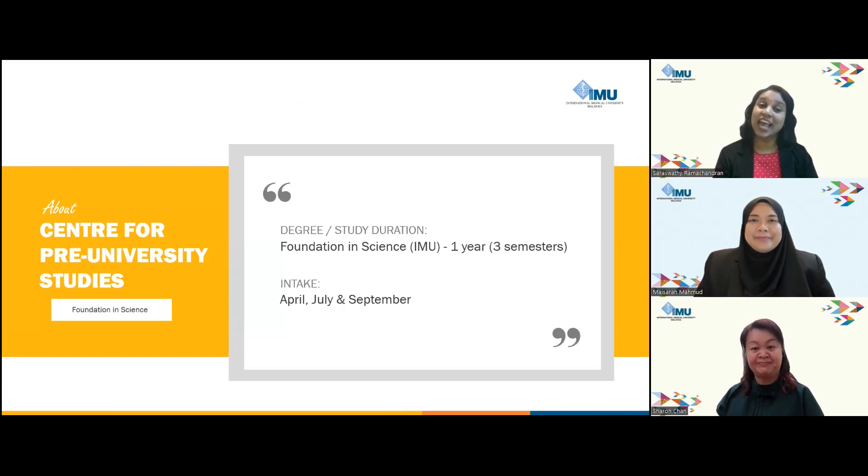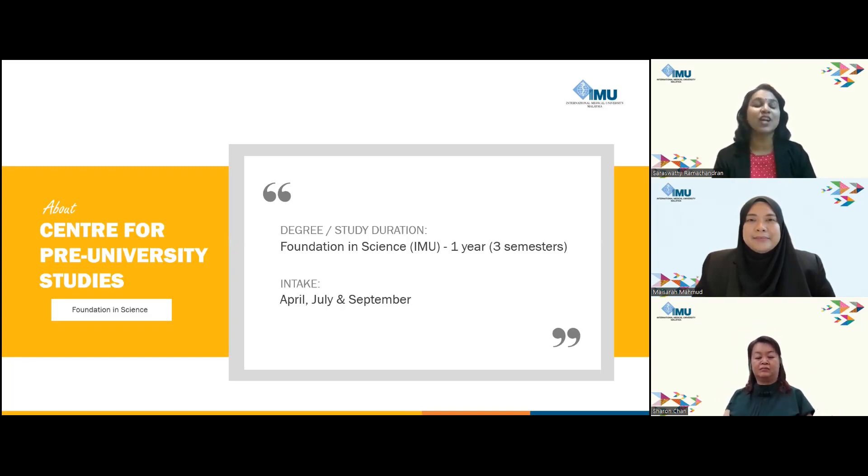Our Foundation in Science program serves as a vital transition from secondary education to university life, offering a comprehensive curriculum designed to equip students with the essential skills and knowledge for their chosen degree course. This program mainly focuses on SPM and IGCSE graduates. This is a one-year program consisting of three semesters, with each semester comprising 14 weeks of intensive academic engagement. There are actually three intakes — April, July, and September — designed to align with the release of SPM and IGCSE results.